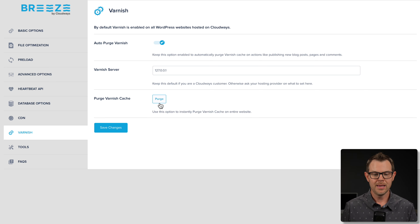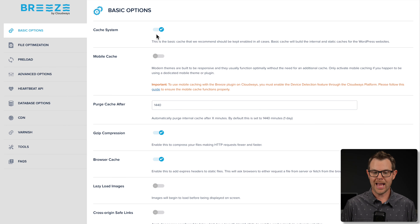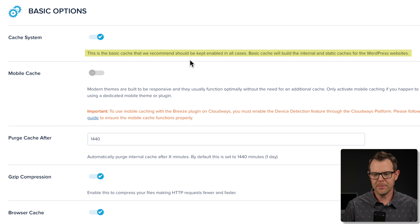Varnish is at the server level and caches everything without ever talking to WordPress, which is ideal for optimization. But there are some reasons where that is not ideal in order to serve your customers in the best way possible. So we have Breeze as a second level of page caching. If Varnish no longer has the cache, Breeze can have its own caching system as well — WordPress will be hit, but not as deeply. You won't have to go into the database and have WordPress do nearly as much work. As you can see in the basic options for Breeze, it says this is the basic cache that we recommend should be kept enabled in all cases.